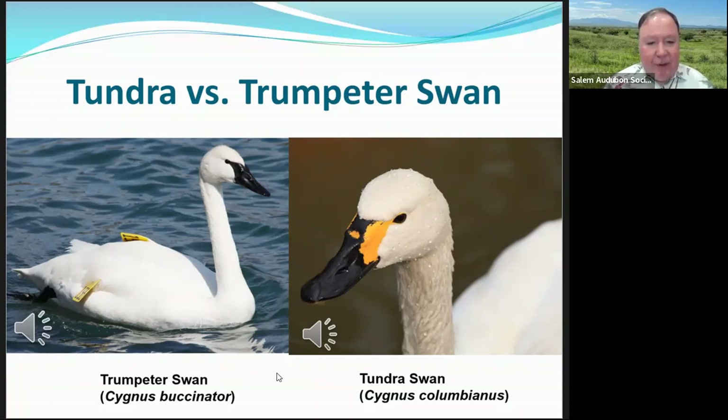Let's go on to the tundra swan versus the trumpeter swan. The trumpeter swan is the largest swan and largest waterfowl. Where the large bill meets the forehead on the trumpeter swan, it forms a 'V' shape, whereas on the tundra swan it's rounded where the bill meets the forehead. The tundra swan usually has yellow on its bill while the trumpeter swan doesn't — so if the swan has yellow on its bill, it's a tundra swan. The tundra swan is the default swan for the Willamette Valley.